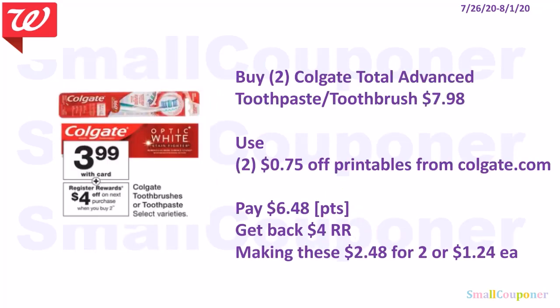The Colgate Total Advanced Toothpaste or Toothbrush: buy two, get a $4 register reward, and they are $3.99 each. Buy two for $7.98. Get the Total Advanced Toothpaste or any toothbrush. Use two $0.75 off printables from Colgate.com for the Total Advanced Toothpaste or toothbrush. You'll pay $6.48 — this is a buy deal so you can use your points. Get back a $4 register reward, making these $2.48 for two or $1.24 each.